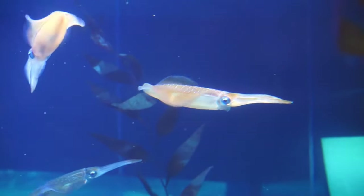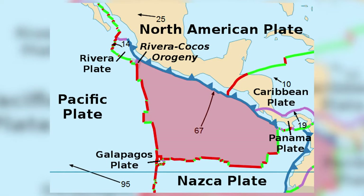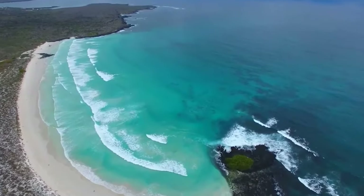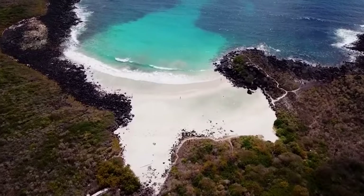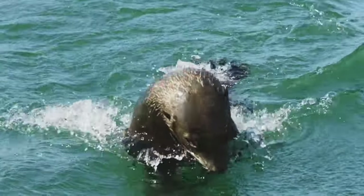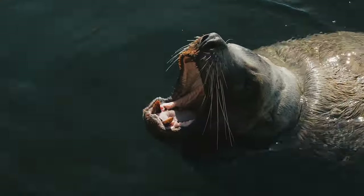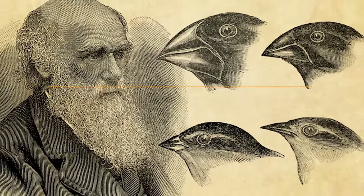The islands are volcanic, formed by the intersection of three tectonic plates – Nazca, Cocos, and Pacific. This geological activity created a stunning landscape with towering volcanoes, lush forests, and beautiful beaches. The Galapagos is inhabited by special species such as giant tortoises, marine iguanas, blue-footed boobies, sea lions, penguins, and finches that inspired Charles Darwin's theory of evolution.